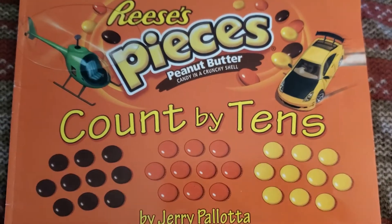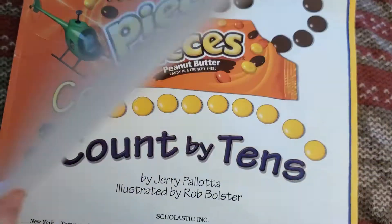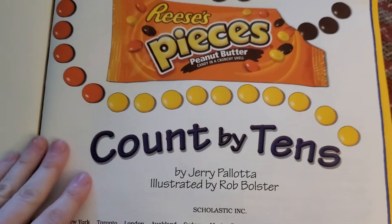For this activity you will need a bag of Reese's Pieces candy. Don't eat your candy until the very end.